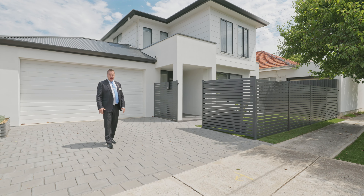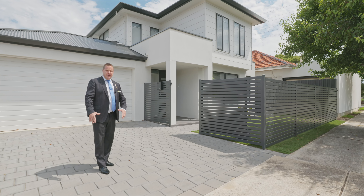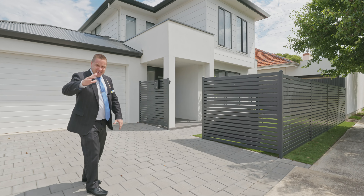Henley Beach, Adelaide's premier coastal location. I present it to you — a family home, three bedrooms, two bathrooms, multiple living areas. Let's go take a look.